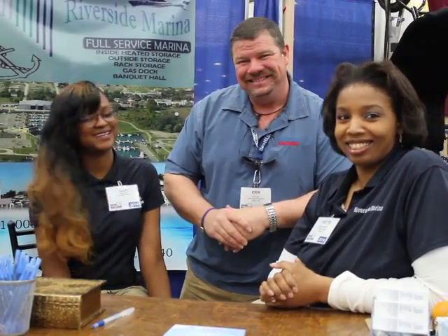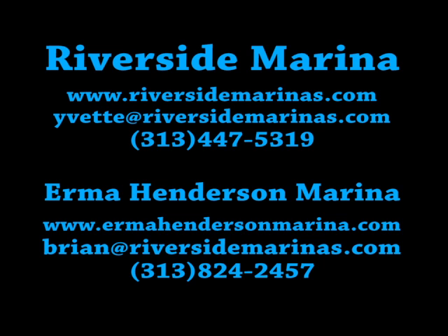Thank you so much. Check them out — IrmaHendersonMarina.com or RiversideMarina.com — and they can hook you up. We'll see you out on the water. Have a great day!